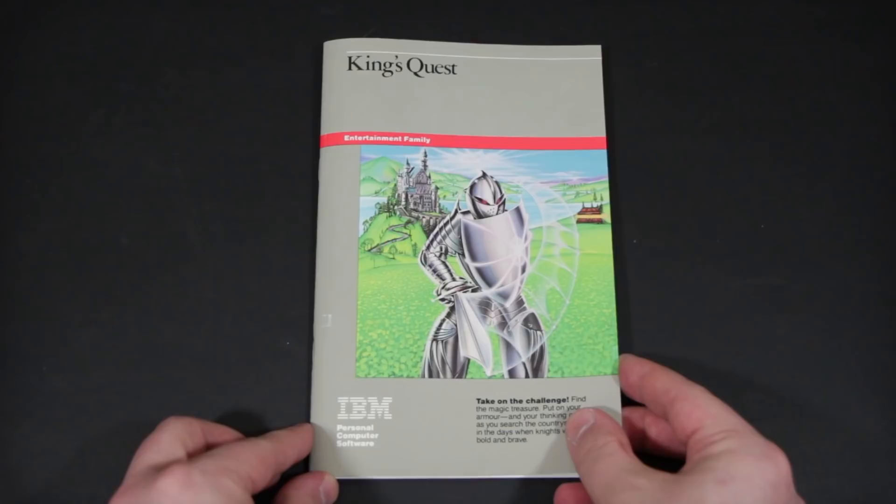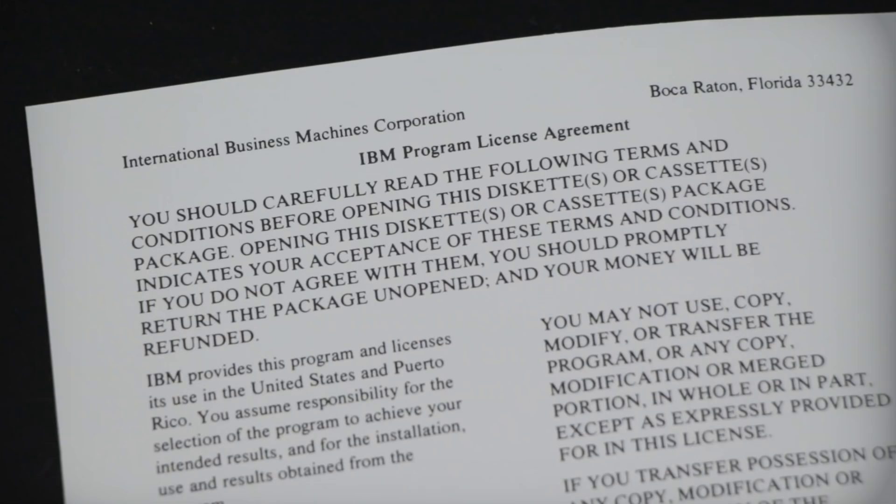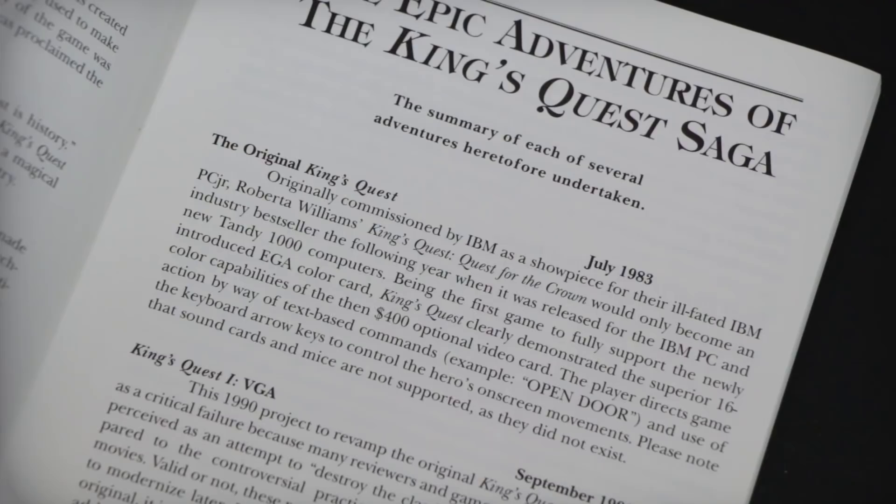It's not until we get to the manual that we get some real color, and some more confusing tidbits as well. The protagonist, Sir Graham, is referred to simply as Graham throughout. And the front of the manual refers to this as being the first edition of the game from May of 1984, but from what I can tell, it was around as early as July of 1983, according to the manual from the later King's Quest collection. So, what gives? What's up with this funky IBM PC Junior edition?